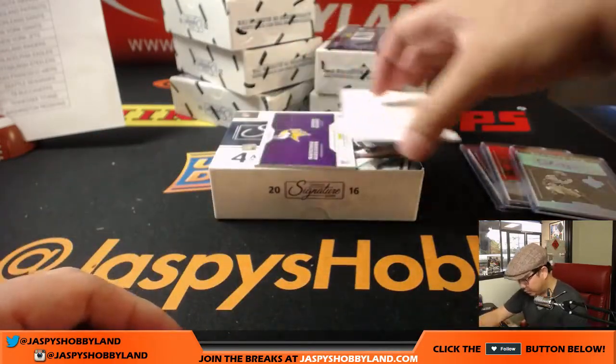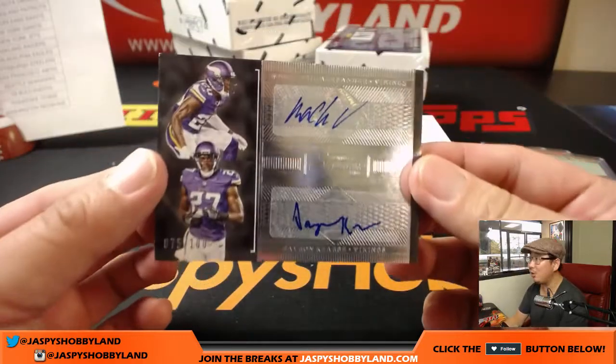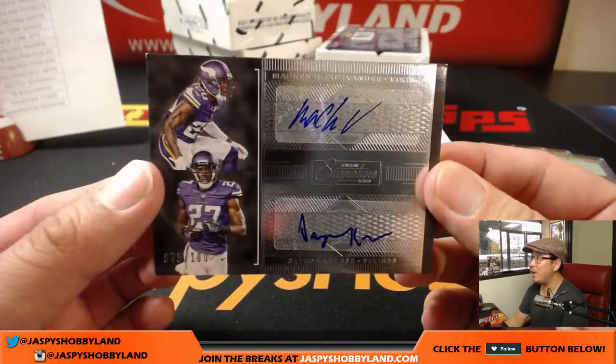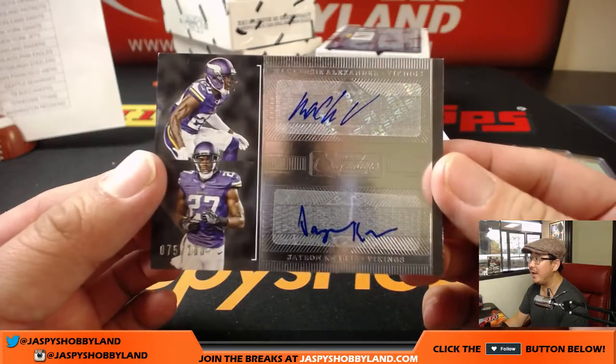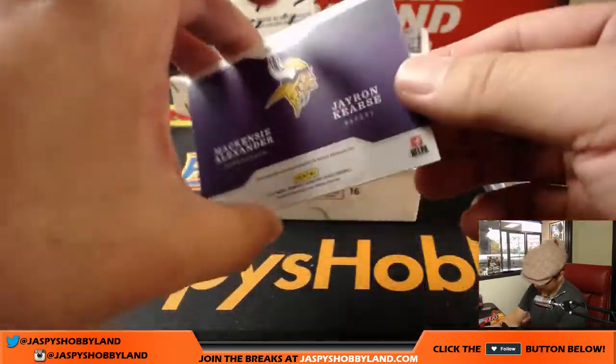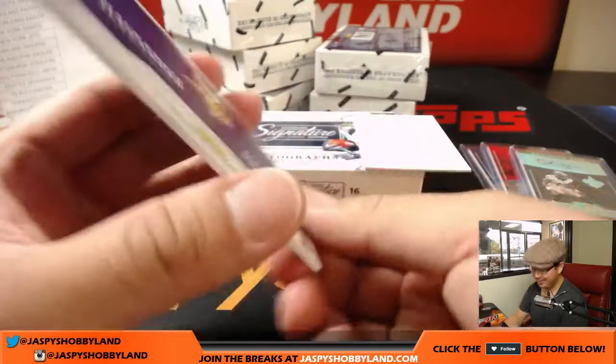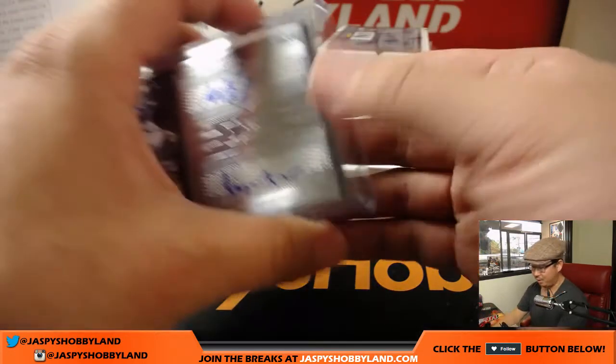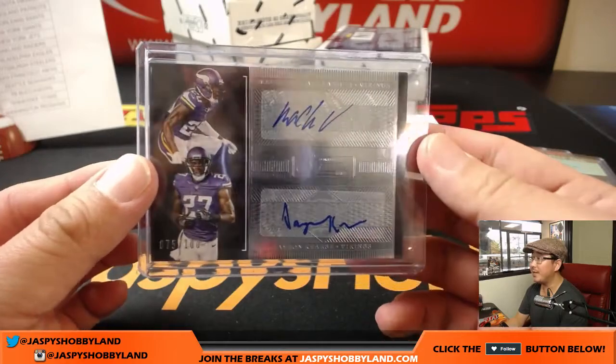And the last one is a dual autograph for the Vikings — that's strong, 75 out of 100. Mackenzie Alexander and Jaron Kirst — the foil's too bright for me to read. Minnesota Vikings: Nick Martindale with that one. Nice dual autograph.